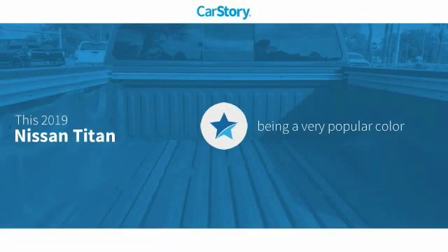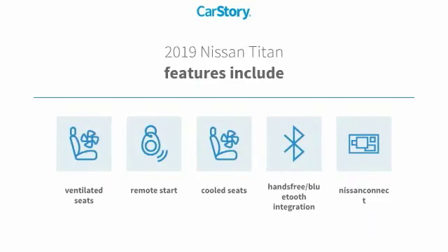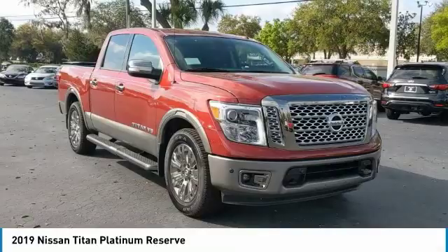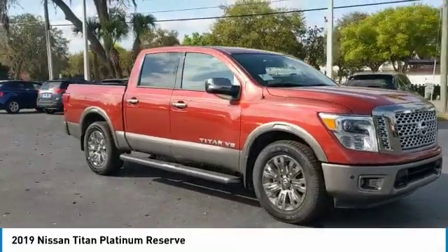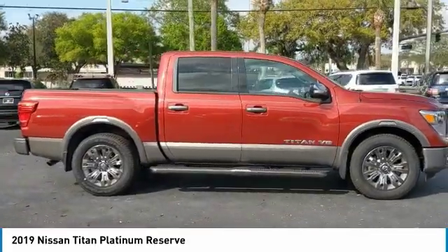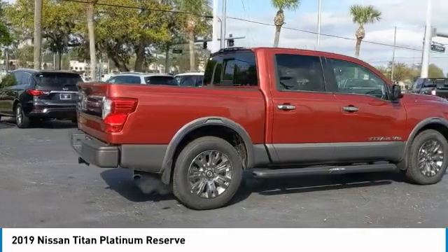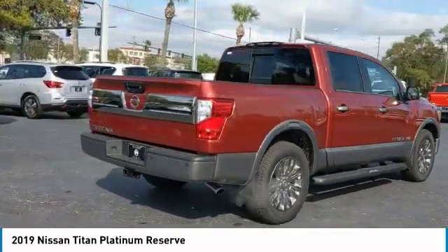CarStory research indicates this vehicle as being a very popular color. Features also include remote start, hands-free Bluetooth integration, cooled seats, and ventilated seats. You are going to love the 2019 Titan. The Titan houses the Endurance V8 engine, the largest standard truck engine in its class.